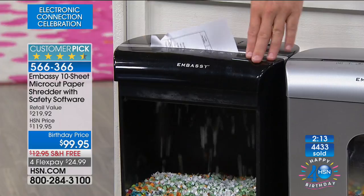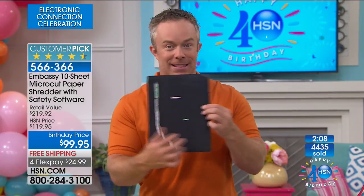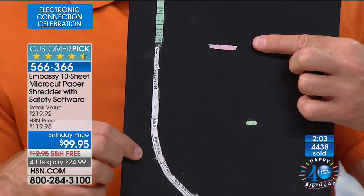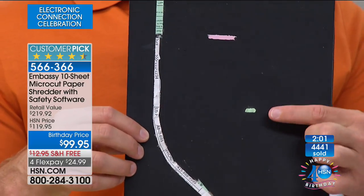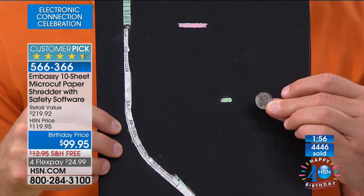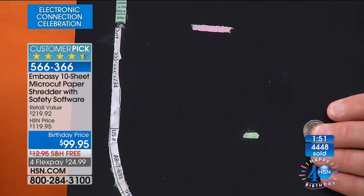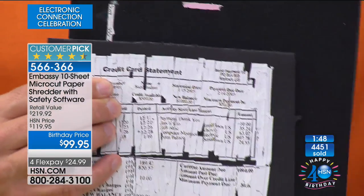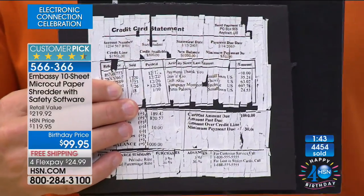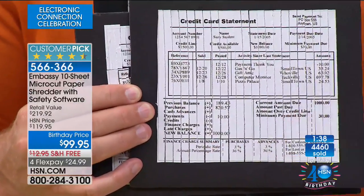If you spend $100 on a shredder elsewhere, you might only get cross-cut — a better evolution than strip shred, but make your $100 go further and get micro-cut. The pieces are smaller than the tip of a dime — they're not going to want to piece that together. People do piece together cross-cut strips — that's their full-time job. With strip shred it's like a 30-piece puzzle. A little bit of information goes a long way.